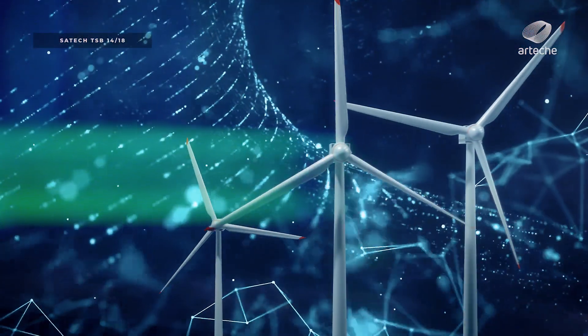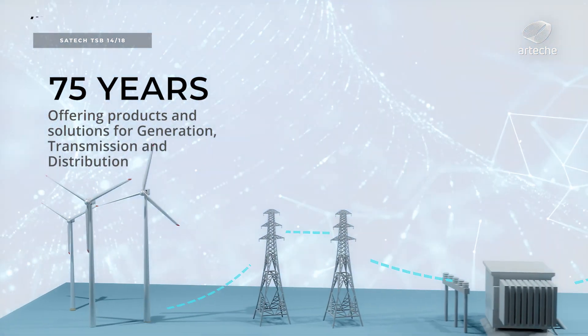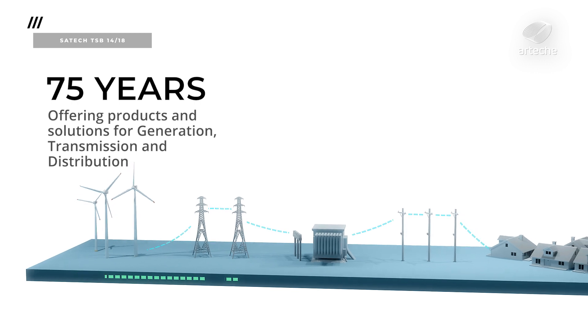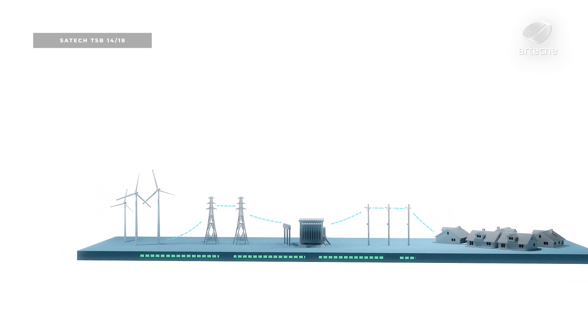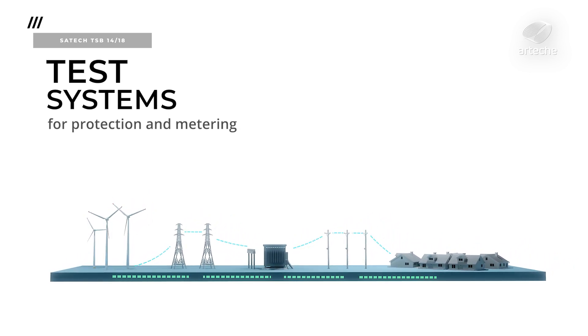The test block system offers a safe way for secondary injection testing in any power system metering, control, and protection scheme. The CETEC TSB-14 test block allows testing protection, control, and metering devices connected to field switchgear in an easy and safe way.